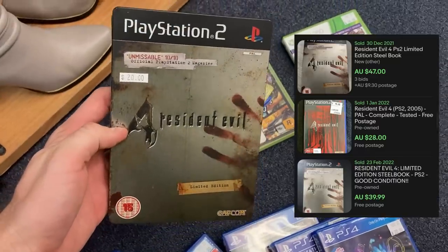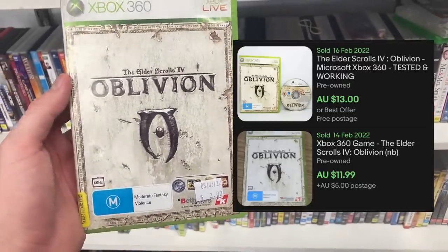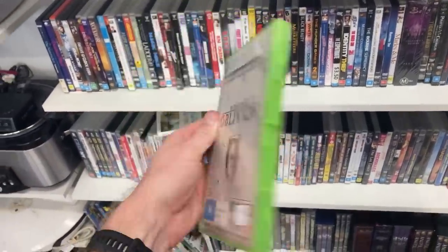There was one I almost went for at $20 - goes for about $40, but just couldn't justify it. Oblivion though, I ended up grabbing. $2 - a great purchase price that turns into about $15. So there were a couple of little grabs in there but it wasn't the best start.